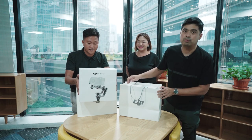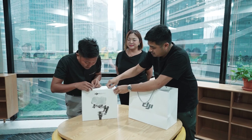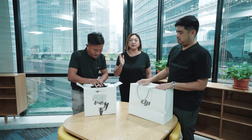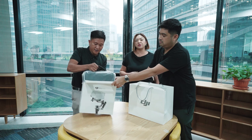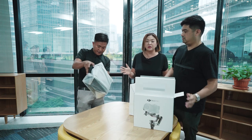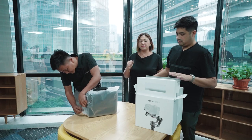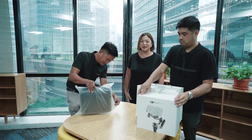Ito yung DJI RS3 po. Wow, welcome to the world — sealed na sealed. So, while we're unboxing, lahat ng companies in the Philippines who are into photography and videography would definitely know this brand, DJI. It's a very strong brand worldwide and it's a product that we've been using all these years. But this is something new from them, and we'll get to try it for the first time.